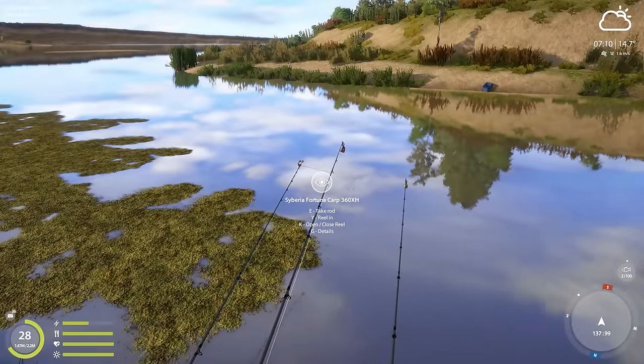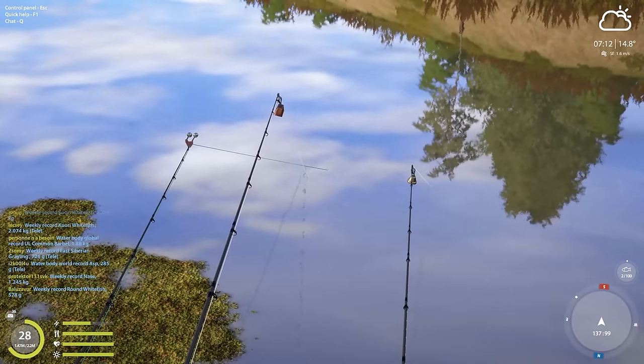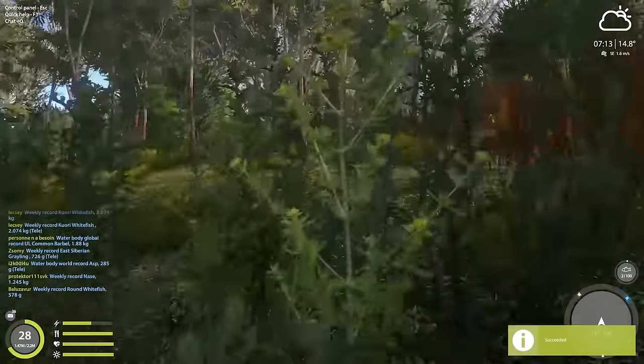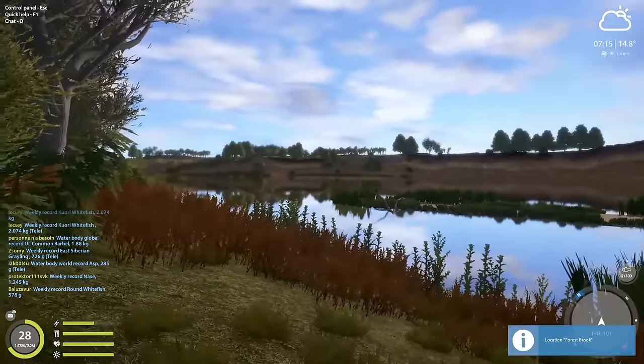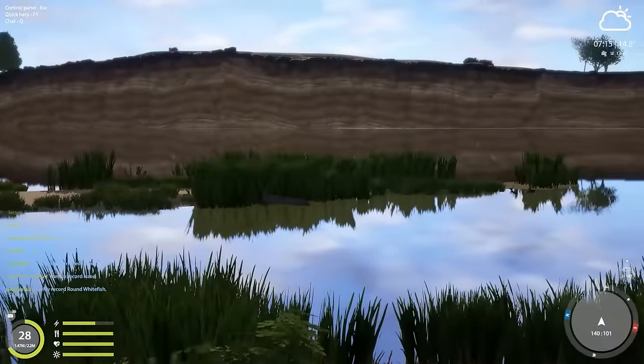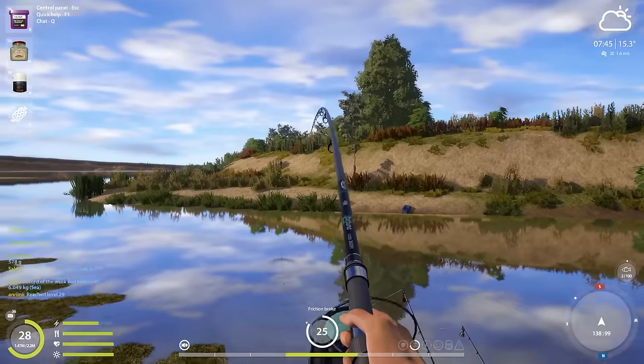We had another nibble — the bite rate is getting better here in the mornings, which is a very good sign. Hopefully we'll get something nice on the hook in the next five to ten minutes. I'm just going to have a little walk around and see what else is cool around here, because I've actually never explored this map before.